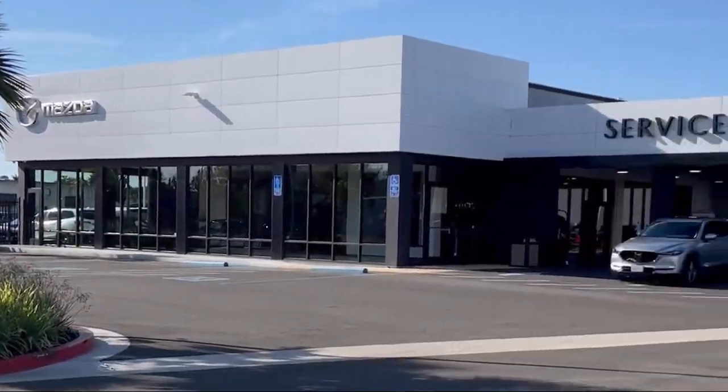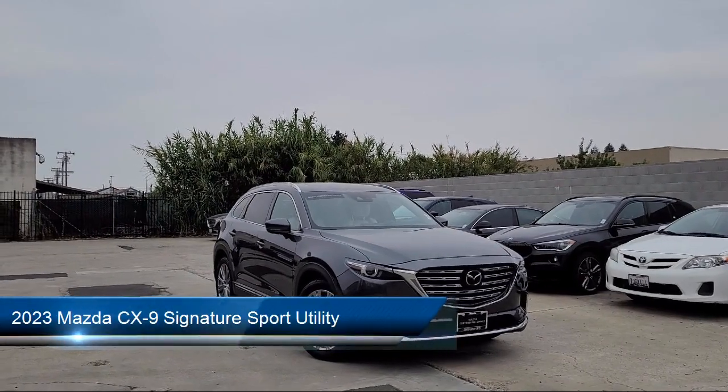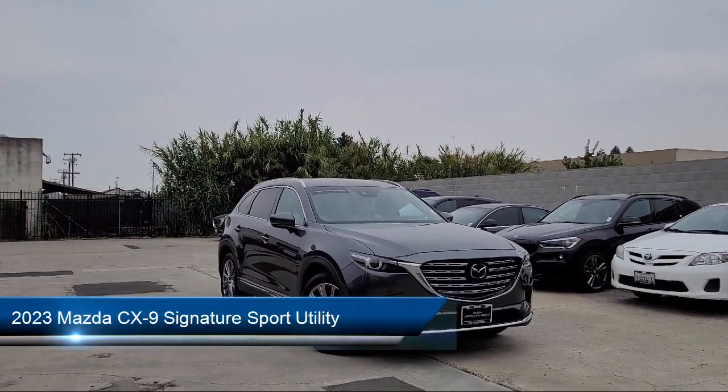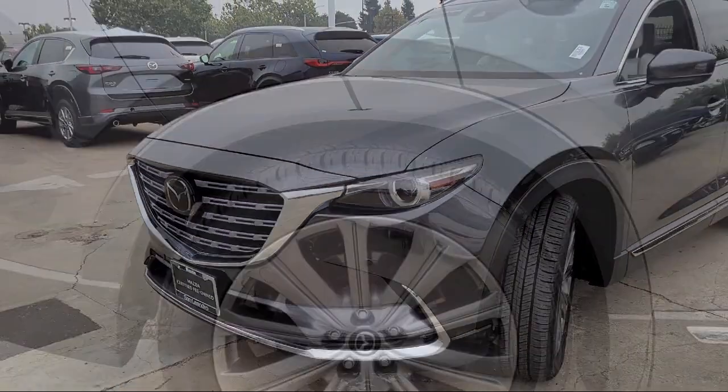Welcome to San Leandro Mazda and here's a look at one of our great vehicles for sale. It comes equipped with navigation, keyless entry, roof rack, rain sensitive windshield wipers, and heated rear seats.